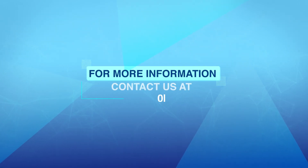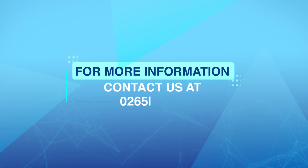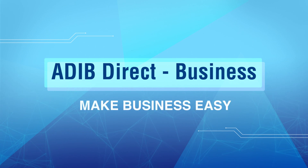For more information, contact us at 026-578-777. Adib Direct Business. Make business easy.